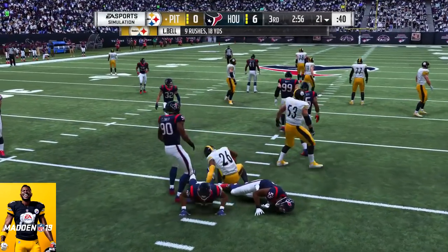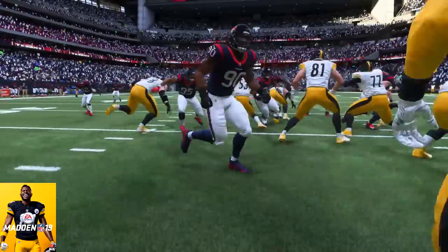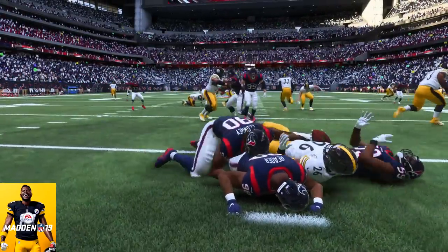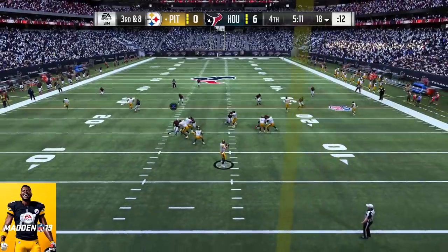He would have a grand total of 47 tackles — 38 solo, 9 assisted — 16 tackles for loss, 9 sacks, 1 forced fumble, 3 fumble recoveries — 1 for a touchdown — and he also had 21 QB hits.